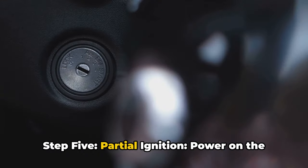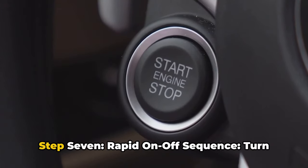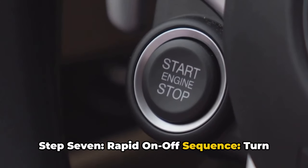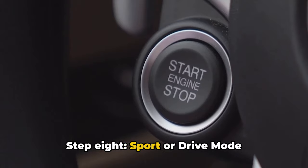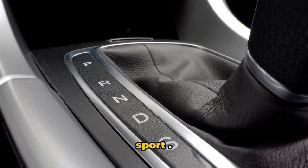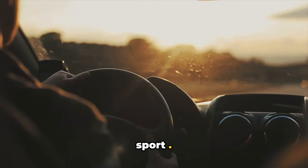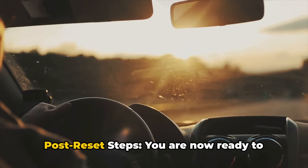Step 5, Partial ignition: power on the vehicle again but avoid starting the engine completely. Step 6, Brief waiting period: hold for an additional 20 seconds. Step 7, On/off sequence: turn off the vehicle and immediately turn it back on. Step 8, Sport or Drive mode selection: change the gear to either the Sport S or Drive D setting. Step 9, Completion alert: listen for an alarm sound signaling the completion of the TCM reset process — only on some models.